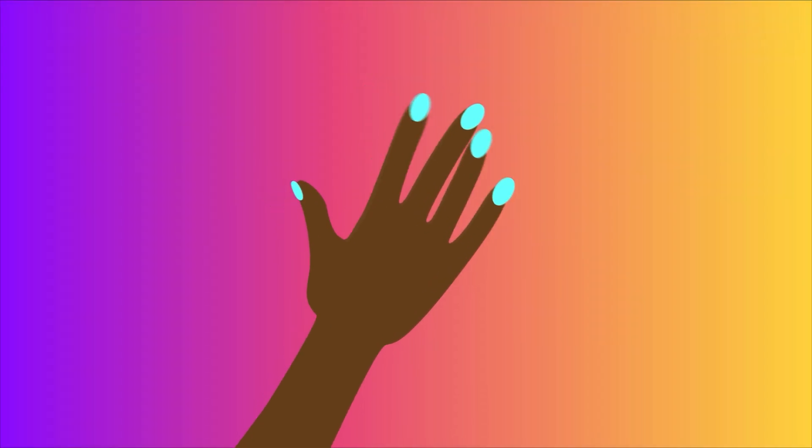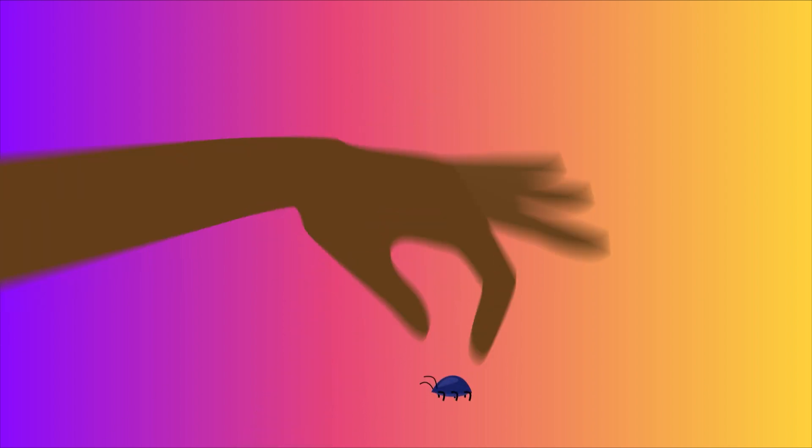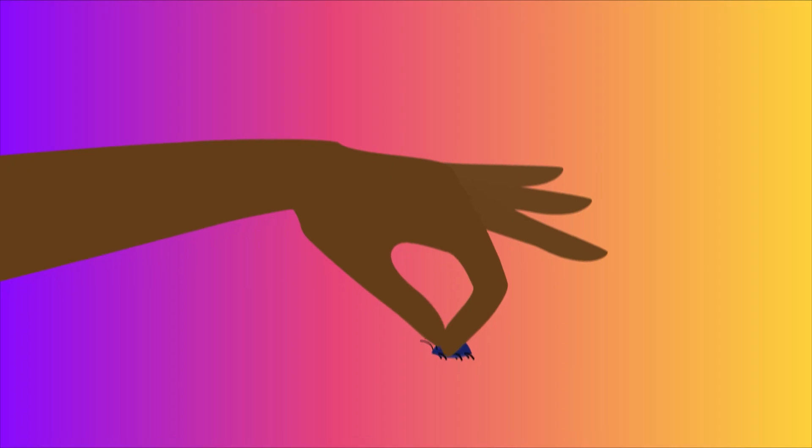If we didn't have nails, the tips of our fingers would just be weird, soft lumps of skin. The hard nail helps keep our fingertips soft but firm in just the right way to suit all our picking, grabbing, and gripping needs.